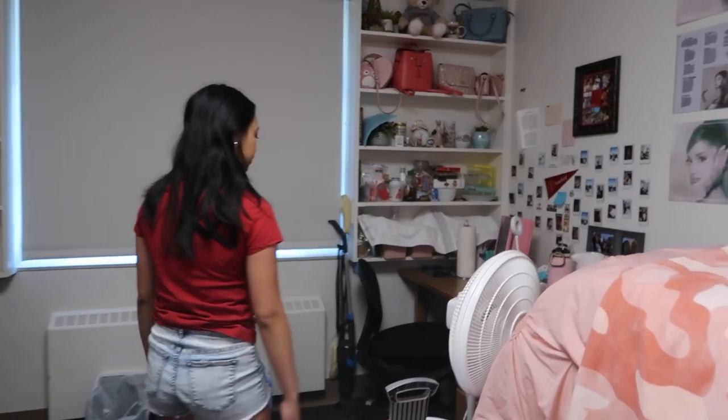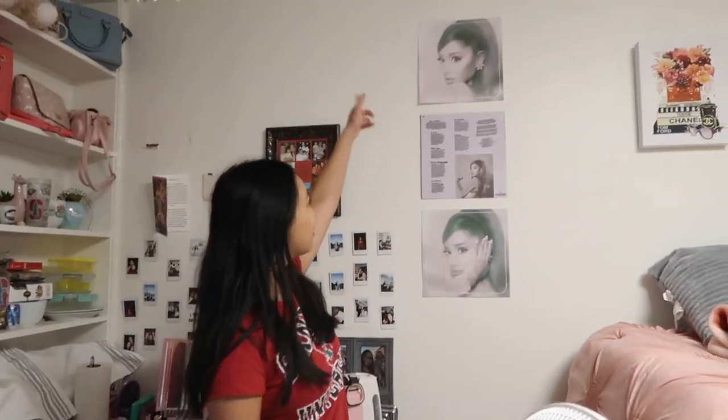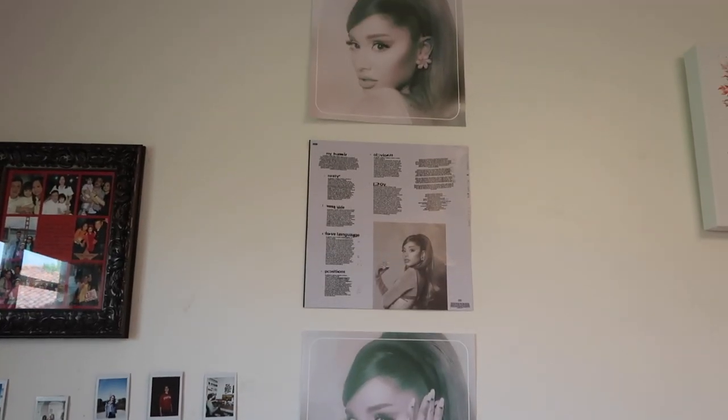Let's move on to this side of the room. Some more decor — I love Ariana Grande. If you guys remember in my move-in vlog, I had these posters of Ariana Grande that I really wanted to put up. I finally put them up. I think after four months of living here I was finally like, maybe I should start decorating my dorm.